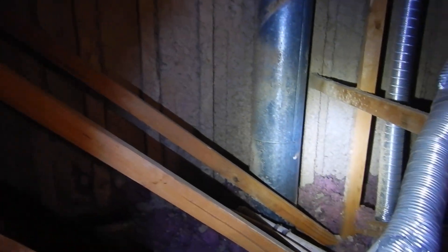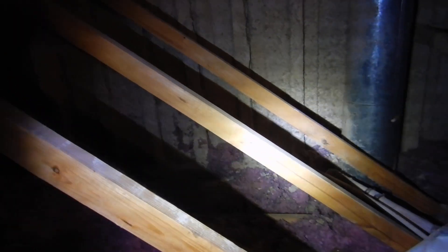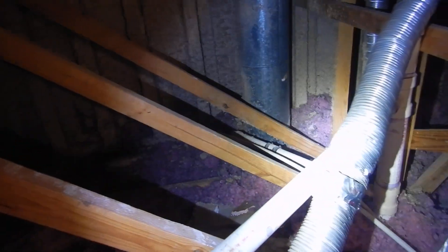They sprayed some kind of cellulose insulation on what I guess might be fire blocking. That might be asbestos for all I know — I do not know. You need to find out what they used to spray the fire blocking on the gable ends.